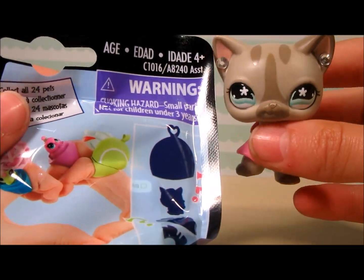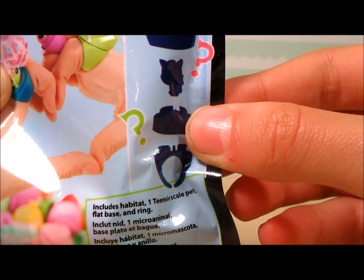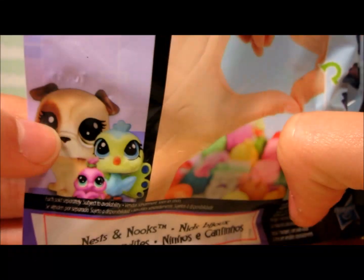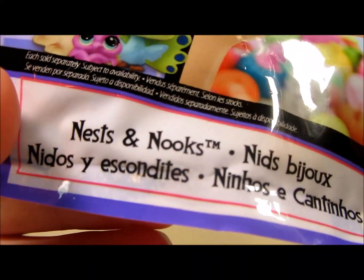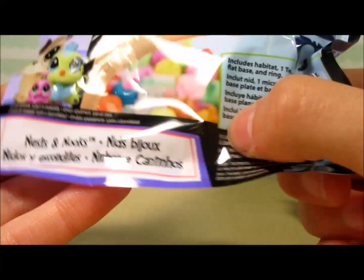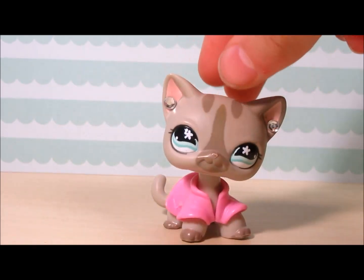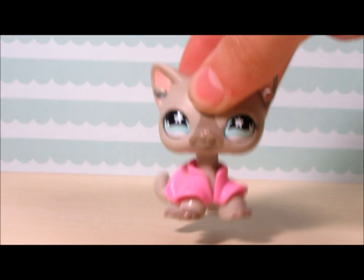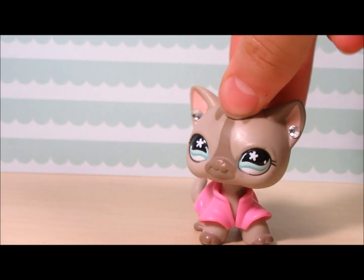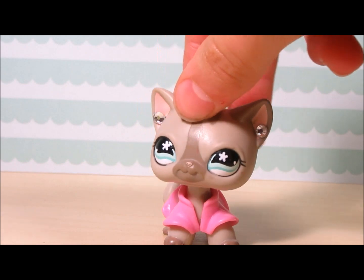It comes with a ring base, a flat base, a teensy scale pet, and a habitat. We have all these cute little animals and this is the Nests and Nook series. There's a little peekhole in case you don't want to get duplicates. The most exciting news is I found them at the Dollar Tree — they had two ginormous boxes! I only got three, but I might go back. I was hoping they'd have regular pets, but they had two boxes filled with these.